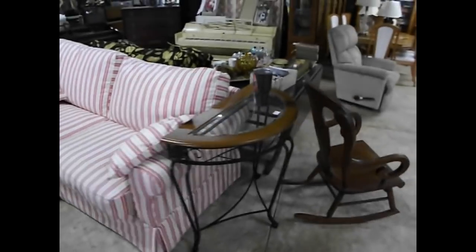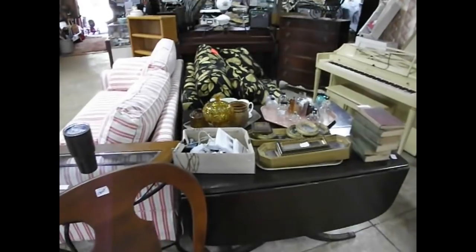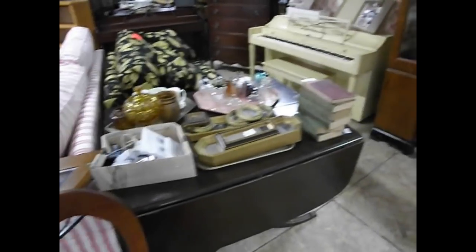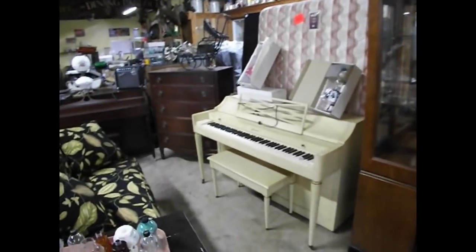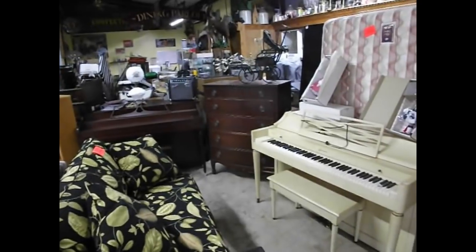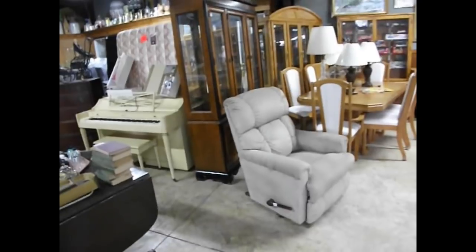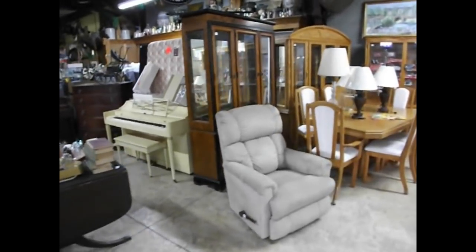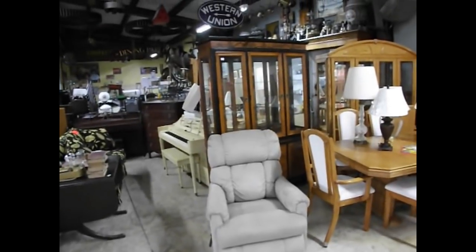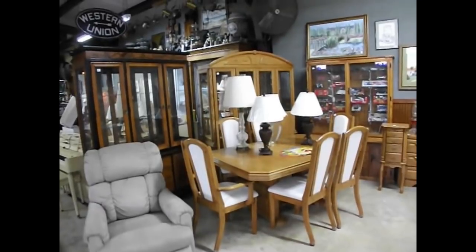Nice little half-moon end table, rocking chair, an assortment of votive candle holders, some decorative miniature art and mirrors. Three pianos at today's sale — Acrosonic and a Cable. We've got a nice little mahogany five-drawer chest, a Lazy Boy recliner in front of a beautiful china cabinet with a little oriental theme. Oak dining room table, six chairs, and a matching china cabinet.